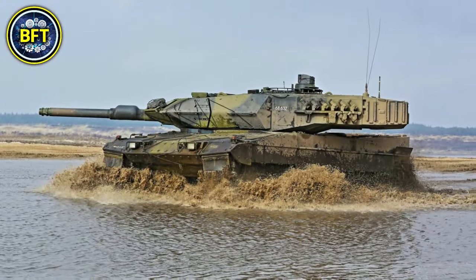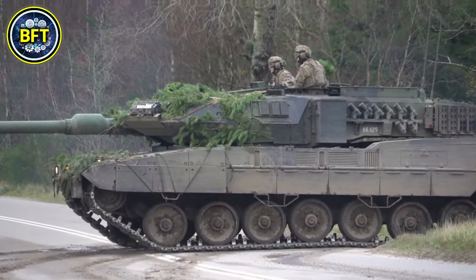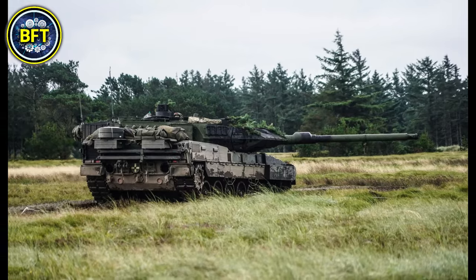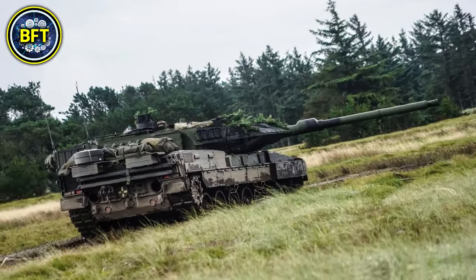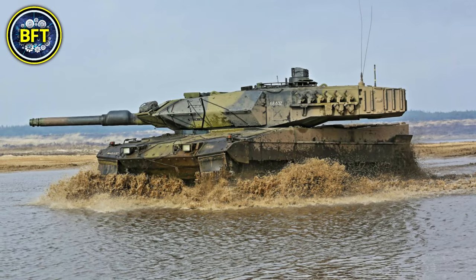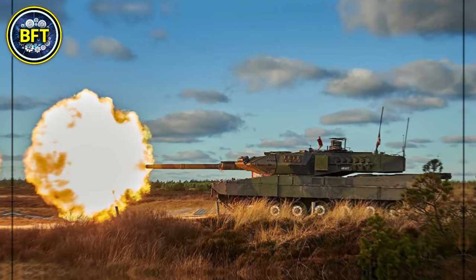Enhanced protection features include updated armor that withstands ballistic threats and blasts from mines and improvised explosive devices. For greater crew safety, it incorporates a state-of-the-art fire control system, new thermal optics, and a mobile camouflage solution. The tank's powertrain features a robust diesel engine that offers substantial mobility across challenging terrains, supported by an upgraded suspension system to handle the added weight.